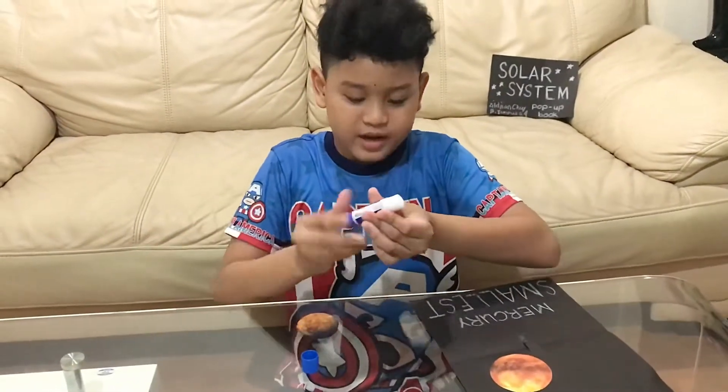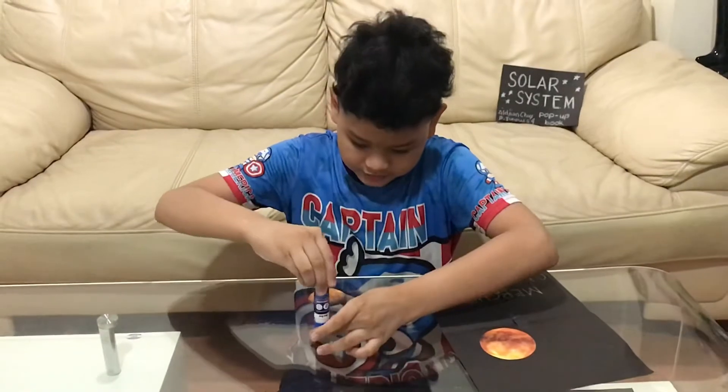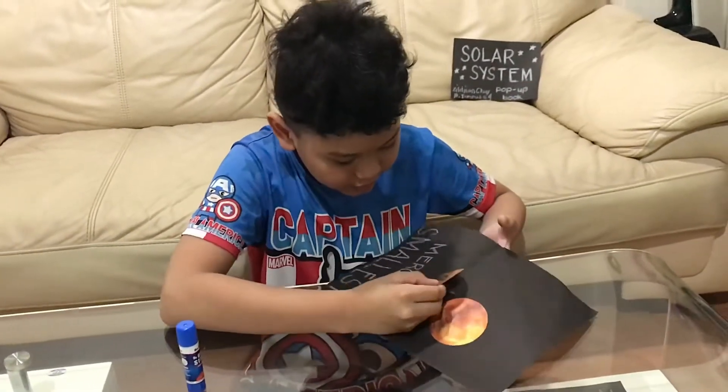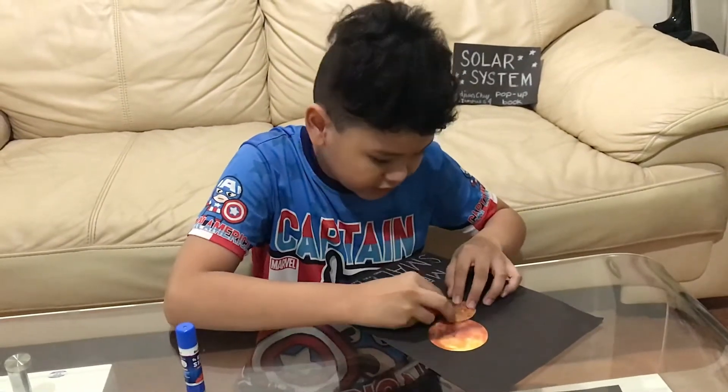So this is what it's gonna look like, guys. Something like this. So let's just stick it on, like so.